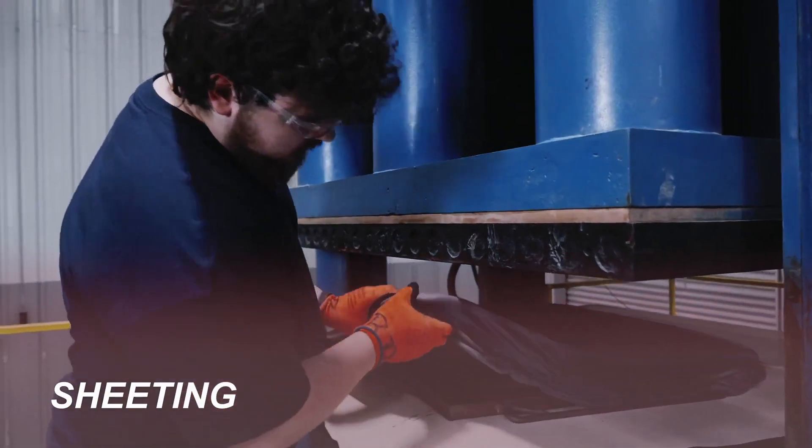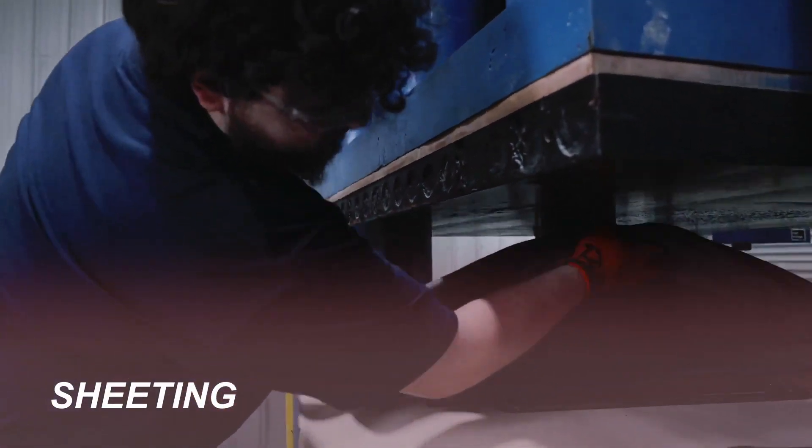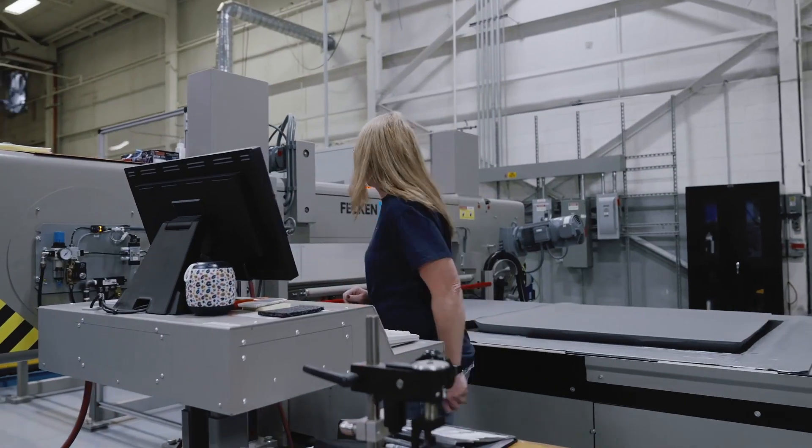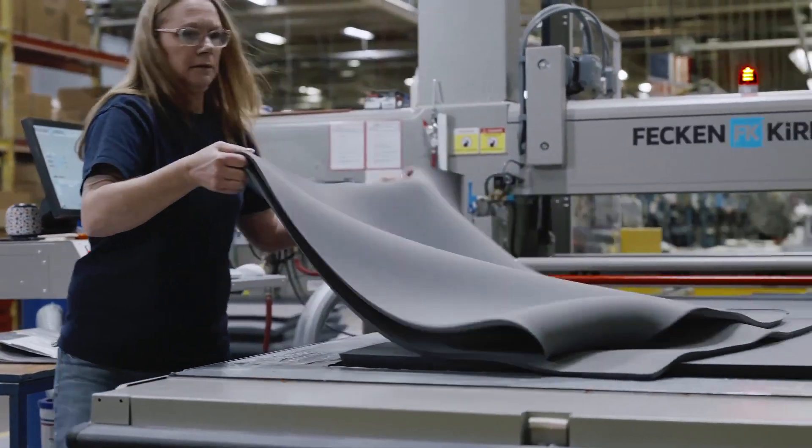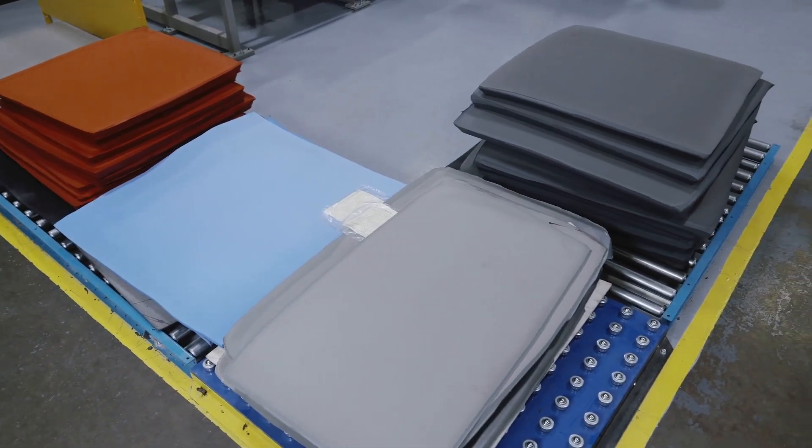We produce our sheet goods from free-blown silicone sponge buns. These sheets are skived horizontally so that no skin or rind exists, driving down the overall density of the products.